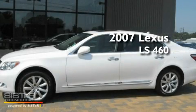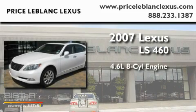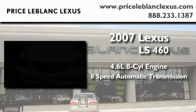This is a 2007 Lexus LS 460. It has a 4.6 liter 8-cylinder engine and an 8-speed automatic transmission.